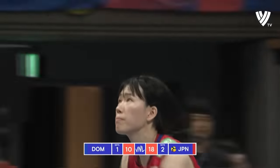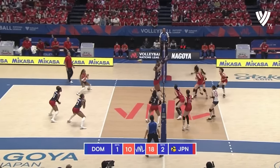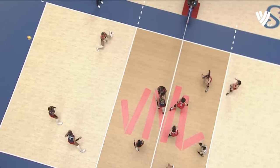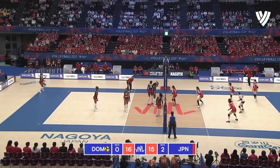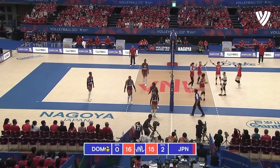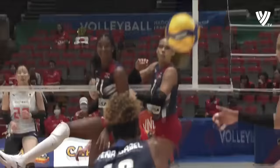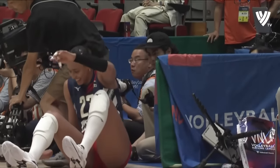Japan back to serve. Once again Japan into transition — great hustle, lovely speed. From our angle up here it looked for a second as if that made it over, but it didn't. Japan finding a way to side out.